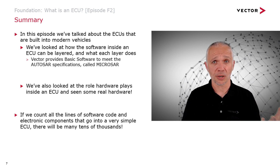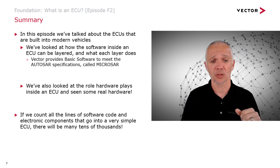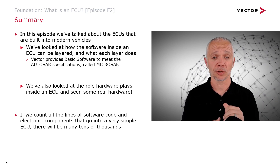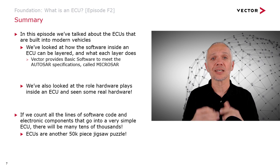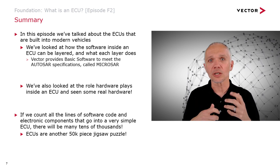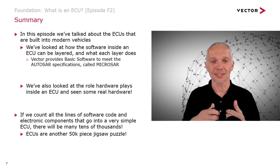We've also looked at the role hardware plays inside an ECU. If we counted all the parts — lines of software code, electronic components — there would be many tens of thousands of lines of code, plus hundreds of electronic components in a single ECU. So really, we can think of ECUs as another 50,000 piece jigsaw puzzle that goes into the jigsaw of the vehicle EE system.